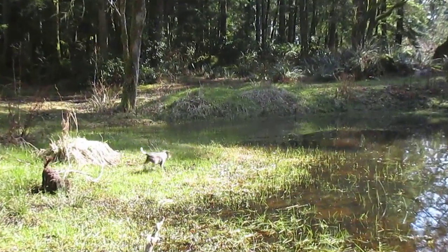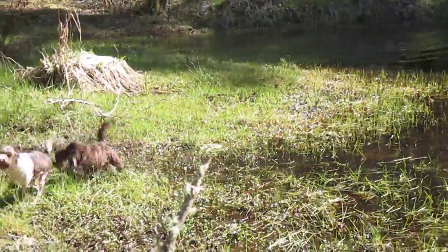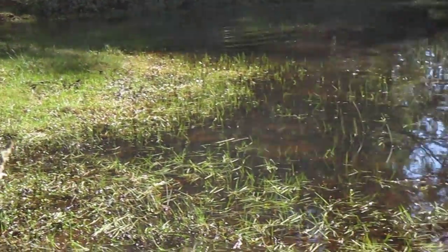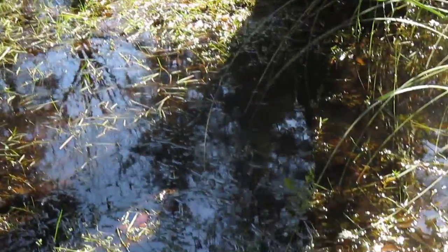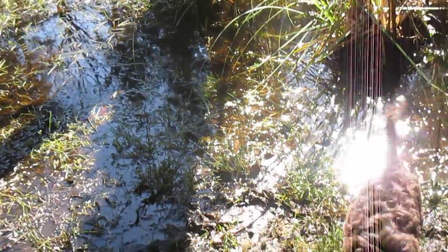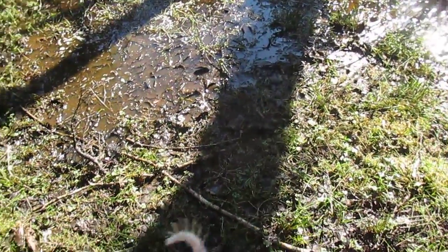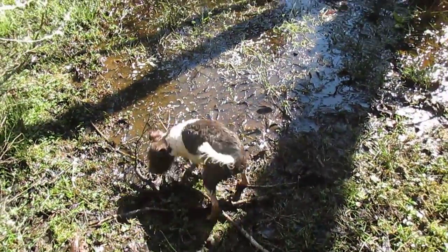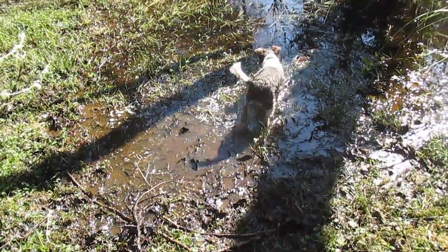I don't think Lavender expected that to be water. She's young — she's big but she's young, about 7 months I suppose. Sometimes when they're young they just keep on running from ground to water and then they're shocked.